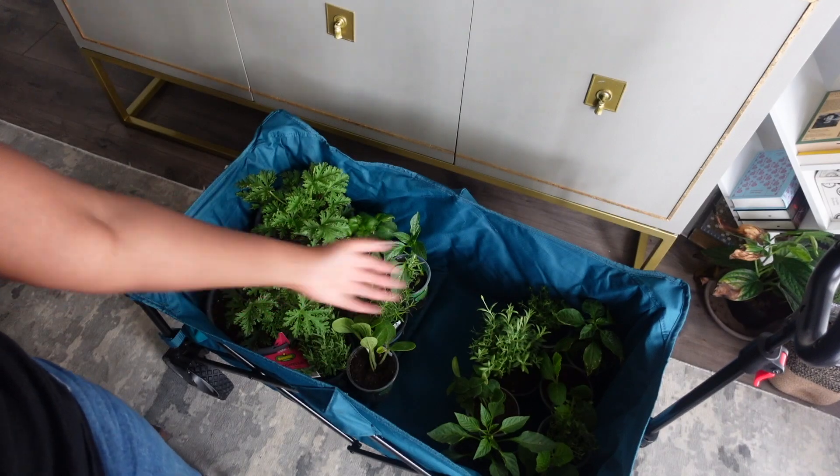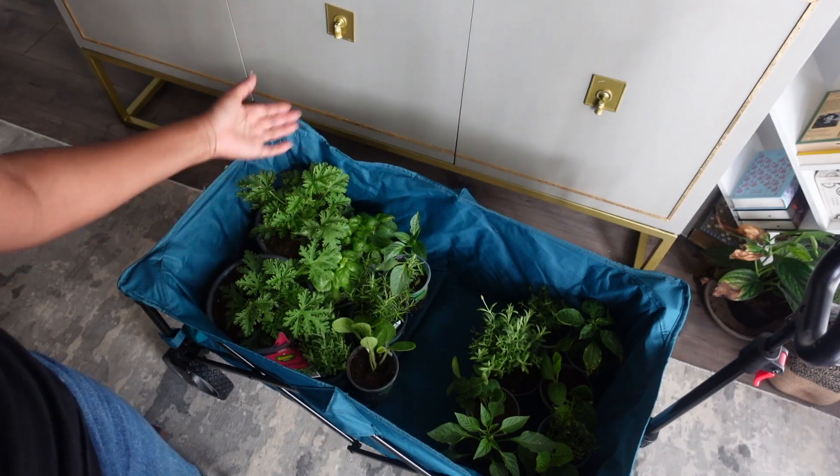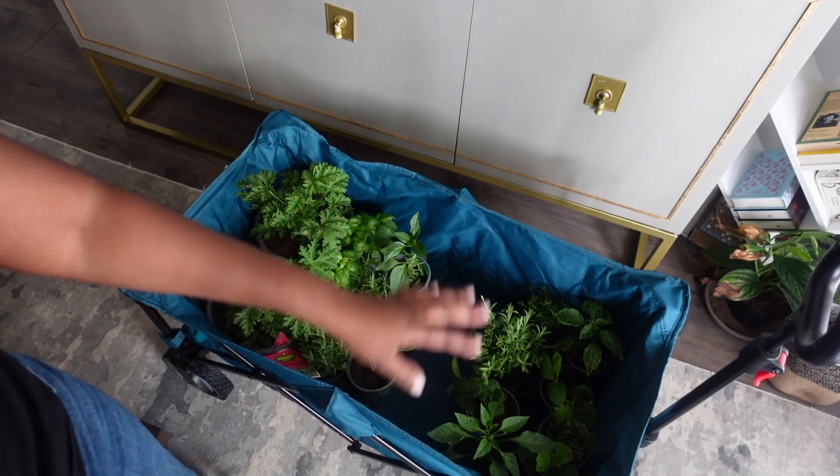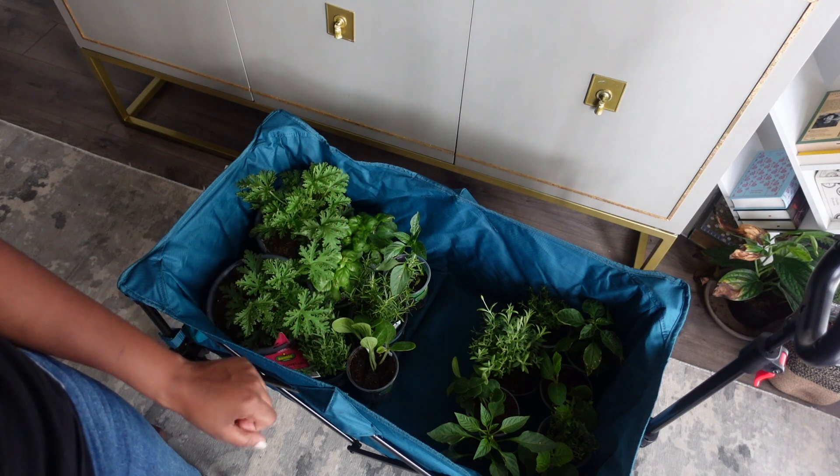I just wanted to see what kind of space this takes up on my patio table. These are just going to go on the ground on the patio. Then I'll buy flowers next and I may get a tomato plant — we'll see.